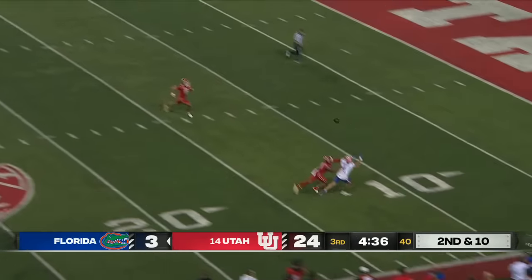Mertz knocked down — sacked for the fifth time tonight. They've been effective tonight getting after Mertz. They do bring the pressure — pump fake — Bannon in the air. Pressure off the edge by Jonah Ellis, who's got a couple of sacks, and now bats down the pass to all but seal this victory.